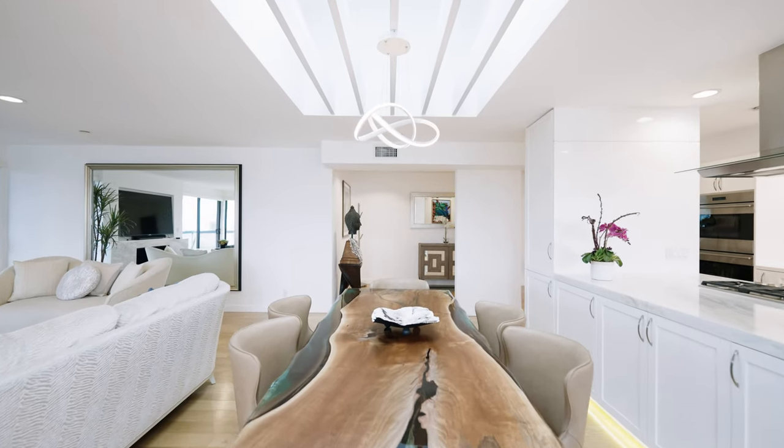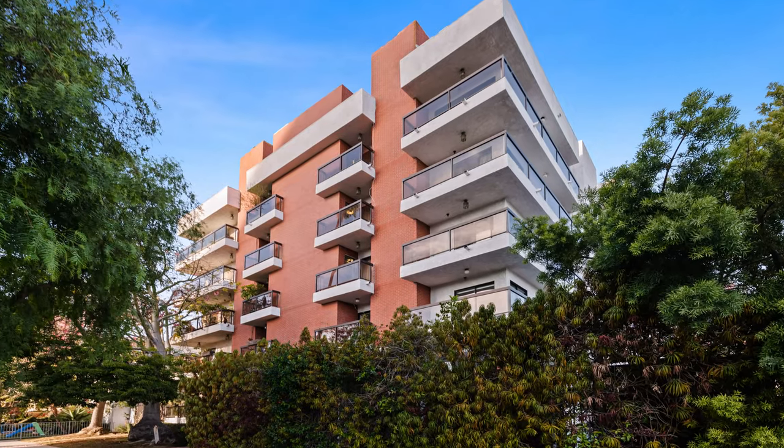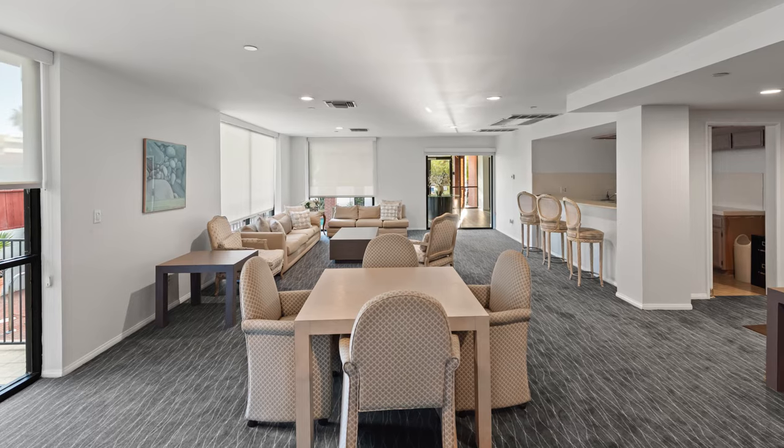Recently renovated by renowned architect Janet Dombarawa, this property feels like luxury living at its finest. Every inch makes you feel like you're living in a five-star hotel.